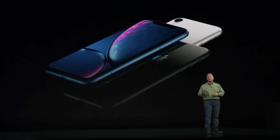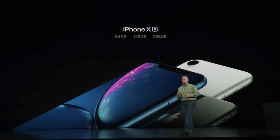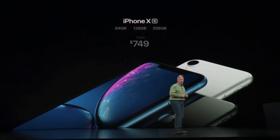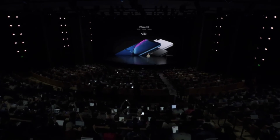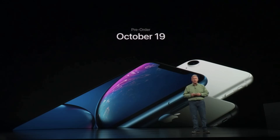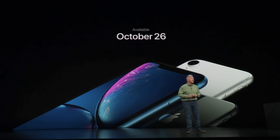iPhone XR will come in six finishes and in three storage sizes: 64 gigabytes, 128 gigabytes, and 256 gigabytes. It will start at $749 — that's less expensive than the iPhone 8 Plus. You can order it October 19th, and it'll start to ship a week later, October 26th.